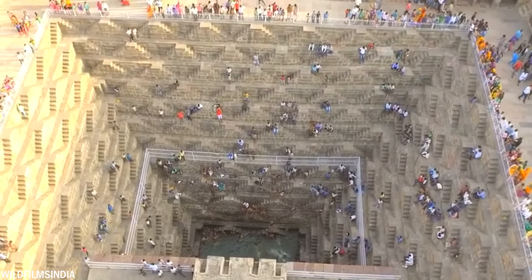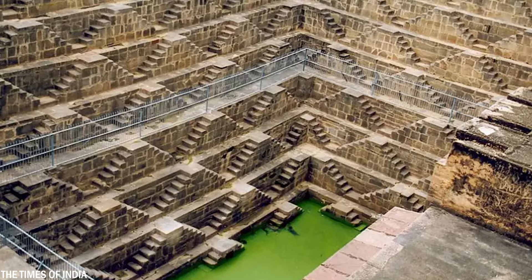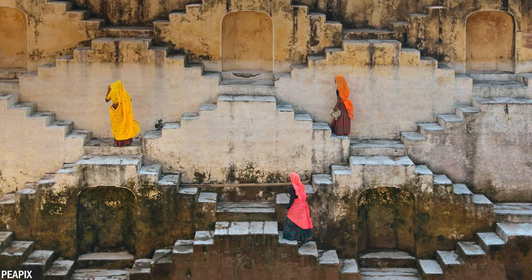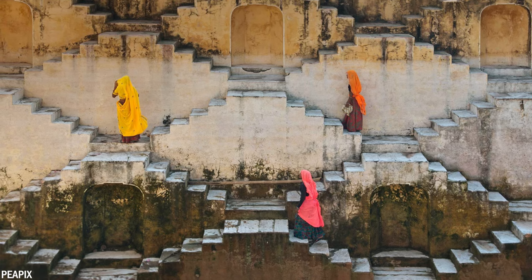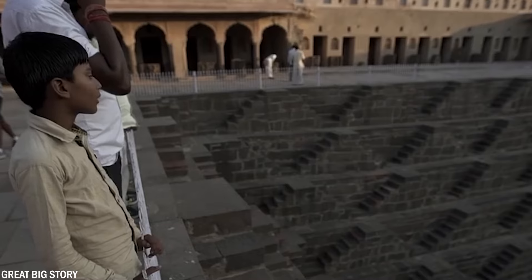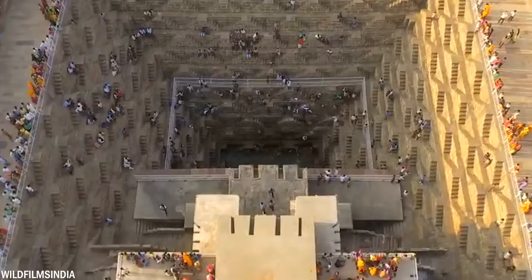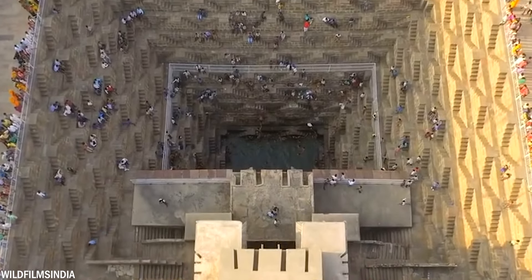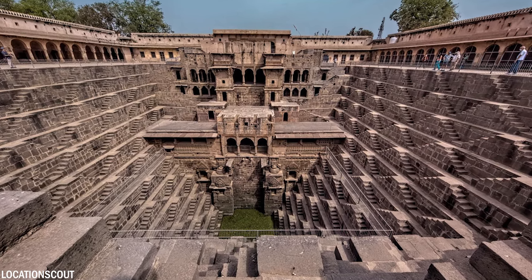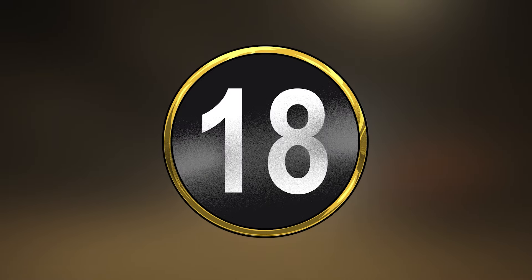Step wells like Chand Baori were not solely utilitarian — they also served as social gathering places and locations for religious ceremonies. Women played a significant role, responsible for fetching water and leading prayers and offerings to the goddess of the well. It features an impressive array of 3,500 narrow steps meticulously arranged in perfect symmetry, descending to a depth of 65 feet or 20 meters. With its 13 stories, it holds the distinction of being both the largest and deepest step well in India.